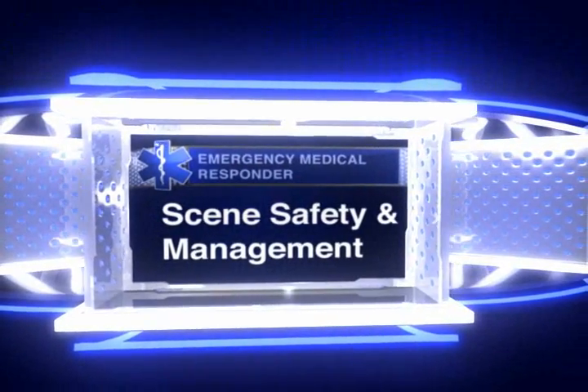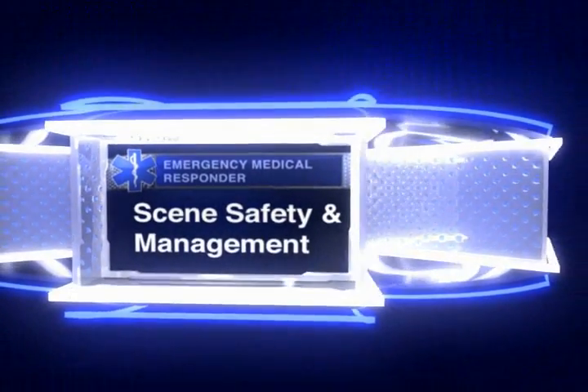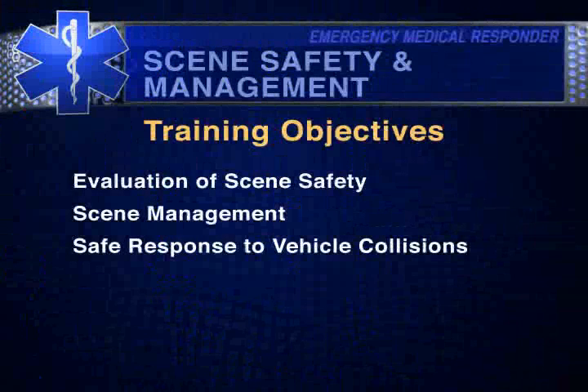Welcome and thanks for viewing this program excerpt from Action Training Systems. All the training objectives included in this program are listed on the screen. The following video is a short sample from the program. A complete listing of our training products is available on our website.